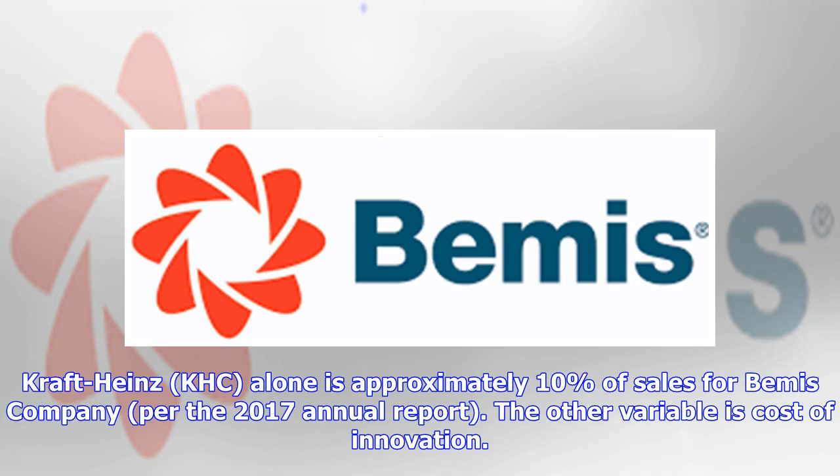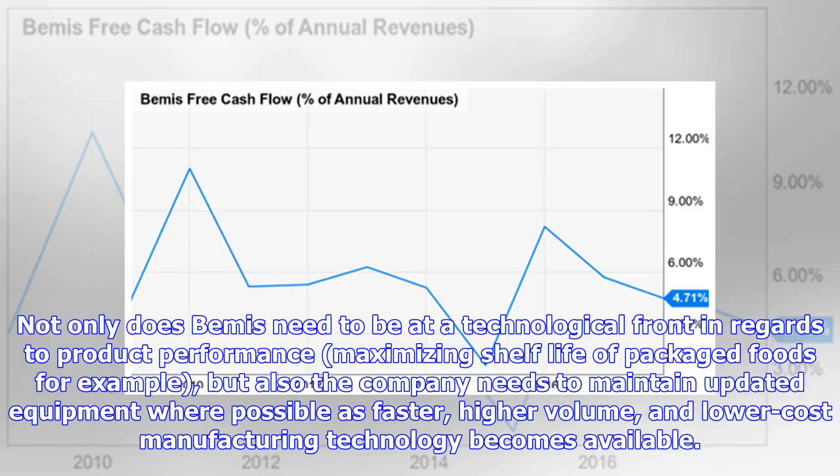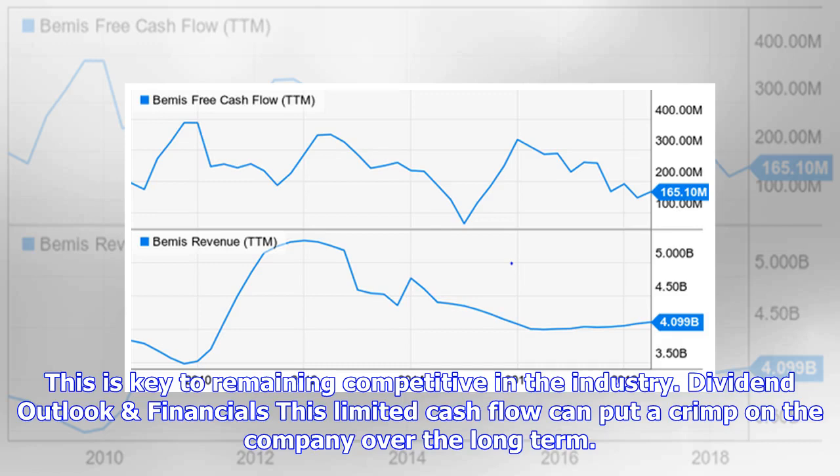The other variable is the cost of innovation. There is required investment into innovation on a number of fronts. Not only does Bemis need to be at the technological front in regards to product performance — maximizing shelf life of packaged foods, for example — but the company also needs to maintain updated equipment where possible, as faster, higher-volume, and lower-cost manufacturing technology becomes available. This is key to remaining competitive in the industry.